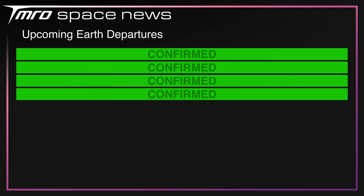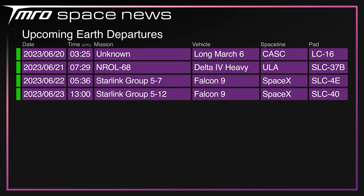We've got four flights to come over the next seven days: the first being an unknown payload on a Long March 6. That'll be followed by the penultimate ever flight of not only the Delta IV Heavy but also the entire Delta family, and we'll be rounding out the week with back-to-back Starlinks — one from Vandenberg on Thursday and another from Florida on Friday.